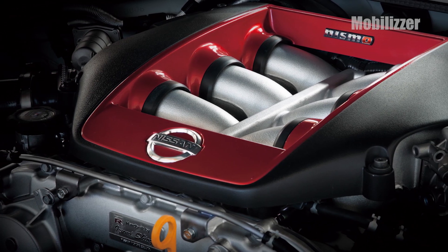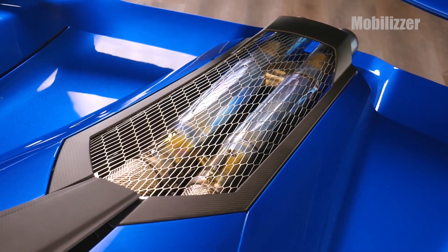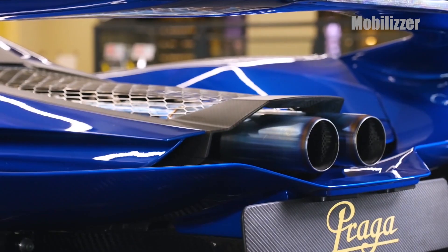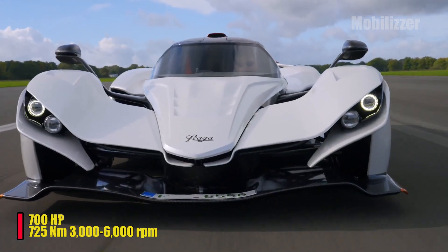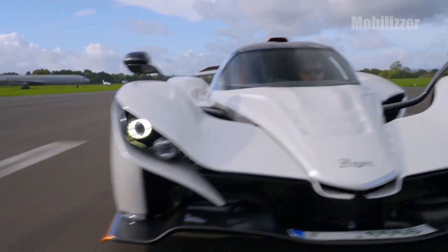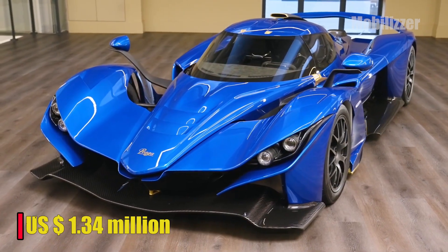The heart of the car rests on the Nissan GTR V6 twin-turbo engine with a capacity of 3,800 cubic centimeters, optimized by Litchfield Engineering, modified to suit the very low Bohema chassis, and tuned with a larger turbo to reach the target of 700 horsepower, with torque of at least 725 newton meters at 3,000 to 6,000 rpm. Rear-wheel drive is delivered via a Huland sequential gearbox. Only 89 units of the Praga Bohema were produced worldwide, and the price tag reached US $1.34 million.